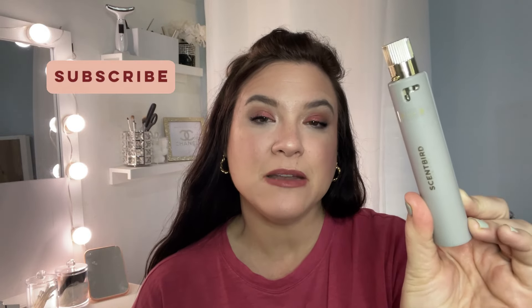I got another order of my Scentbird subscription. This is only my second time that I've brought it to you. I'll tell you kind of what happened in between. But today's fragrance that I got in was the Burberry Brit Sheer. I'm going to give you my thoughts on this fragrance, do a little review, and we'll also talk about the Scentbird subscription. So if that interests you, stick around and we will hop right on in.